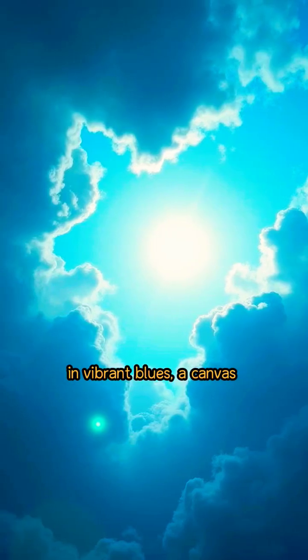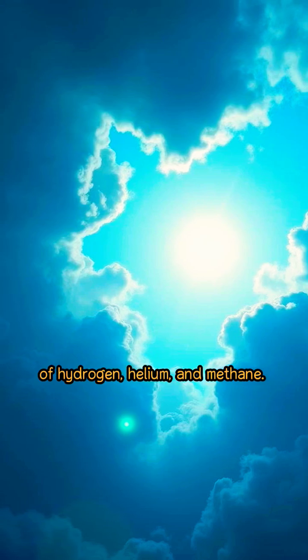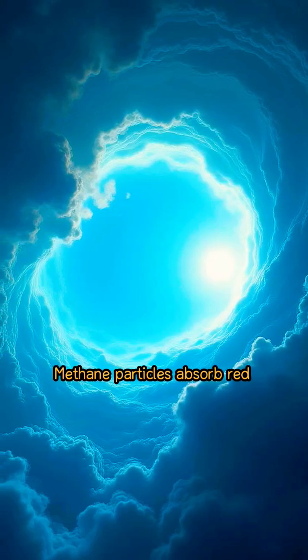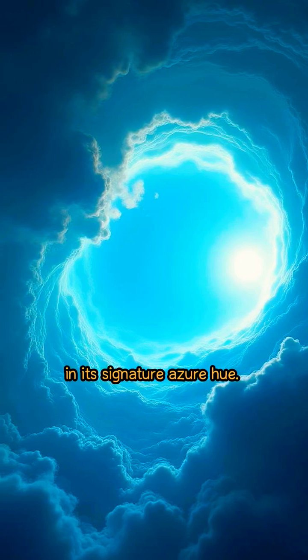Neptune's atmosphere swirls in vibrant blues, a canvas of hydrogen, helium, and methane. Methane particles absorb red light, painting the planet in its signature azure hue.